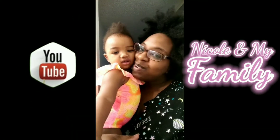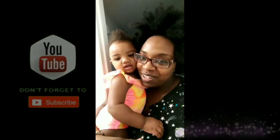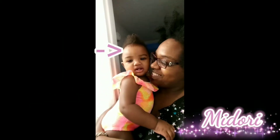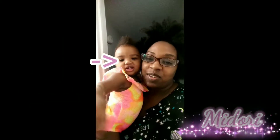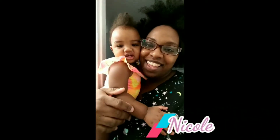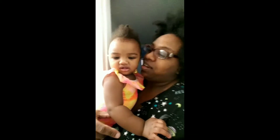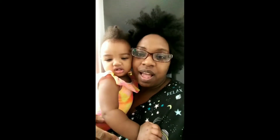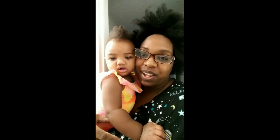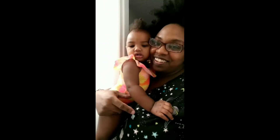Good morning YouTubers! This is my daughter Midori, say hi Dori — she can't say hi, she's only nine months, she'll be ten months tomorrow. I'm just getting home from work. Since I need to give Dori a bath, I might as well do her hair wash day, and I got her in her swimsuit.